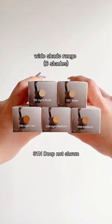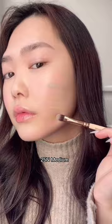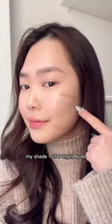It comes in six shades: Light Nude, Nude, Light Medium, Medium, and Light Tag. I'm shade Light Nude.